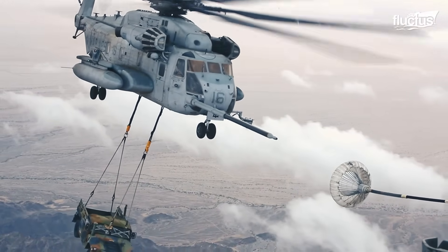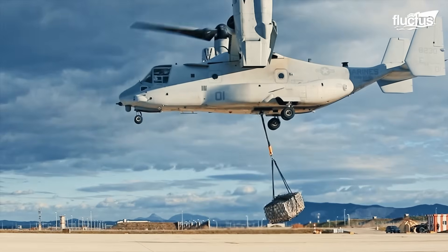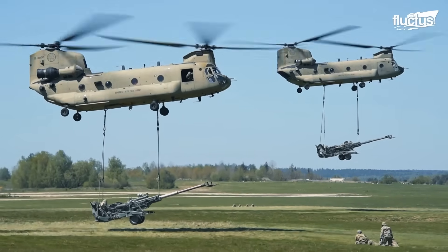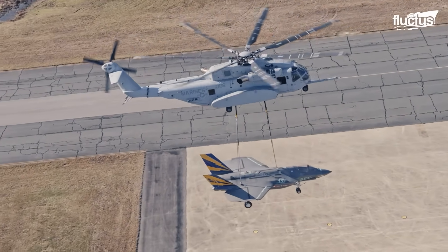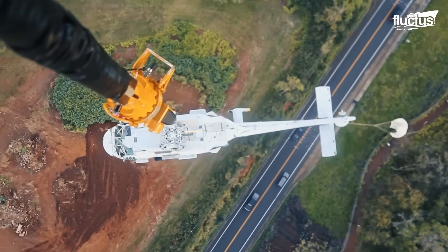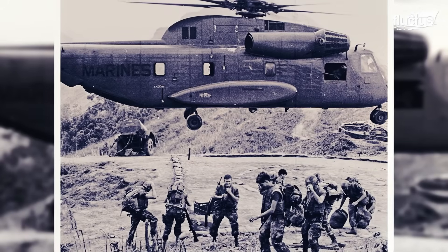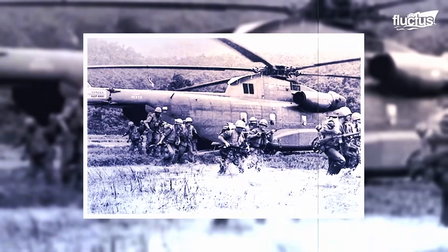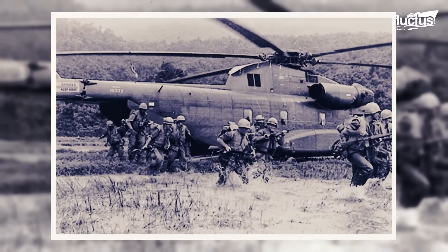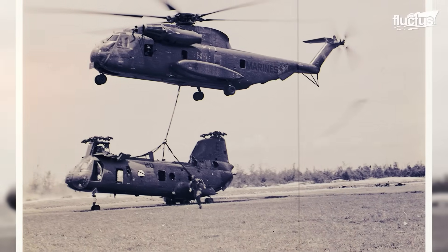There's nothing more exciting than seeing massive helicopters in action — the sheer size, power, and capabilities of these behemoths make you feel a sense of awe. When it comes to a heavy-lift helicopter such as the CH-53K King Stallion, one can't simply take their eyes off it. First introduced as the CH-53A in the early 1960s, it proved its worth during the Vietnam War. The helicopter was capable of transporting up to 38 fully equipped troops, carrying 8,000 pounds of internal cargo, or lifting 13,000 pounds externally via a single-point sling hook.